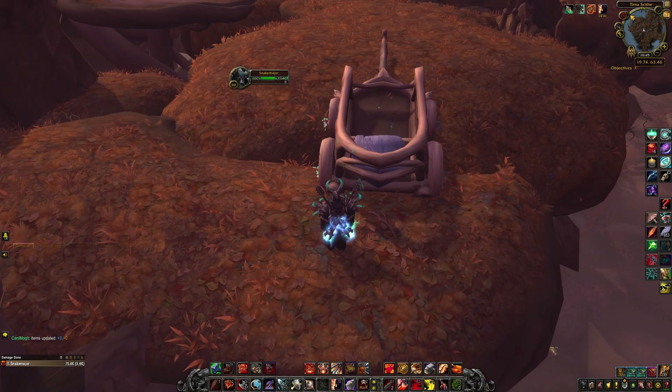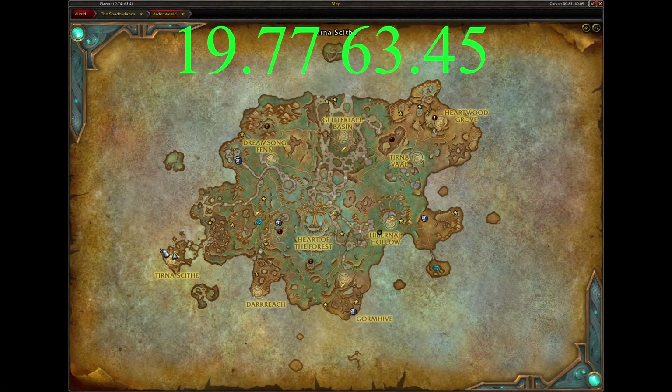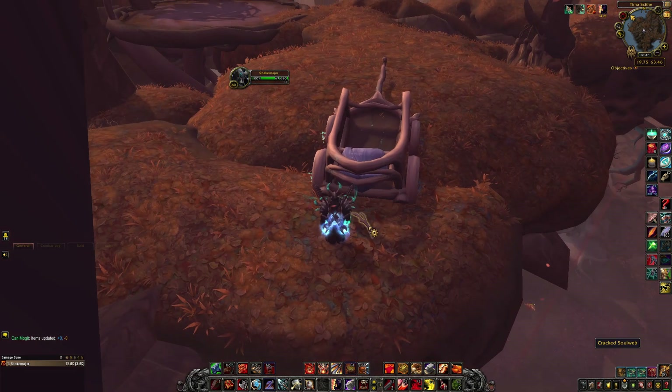To start progressing toward getting the mount and unlocking the rare, you need to travel to Ardenweald. Tirna Site is your destination - I'll put the coordinates on screen - because you need to get the Crack at Solweb.